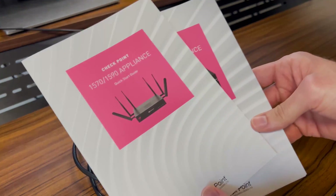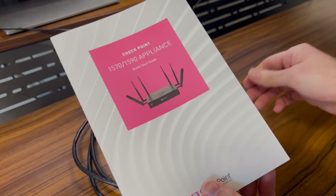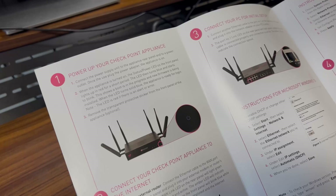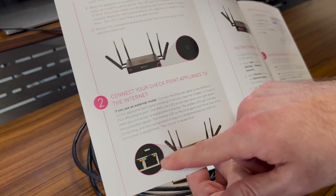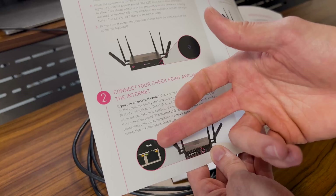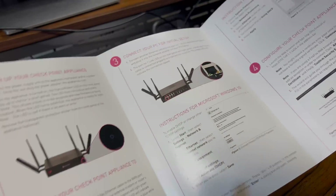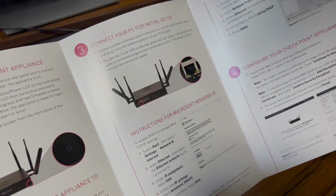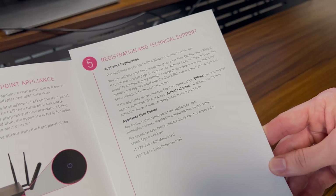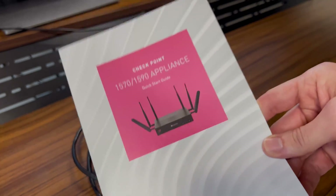The final thing I want to show are the quick start guides for both the 5090 and the 1600. Looking at the 5090 guide, it tells you how to power on the device, check the LEDs to make sure it's properly powered on, and how to connect it to the internet. If you connect the WAN port to an external router, DHCP is already activated on that interface, so it should get an IP address and gain access to the internet without any particular configuration. Then it shows how to connect a PC so you can access the GUI and configure the device. The last page gives information about registration and technical support.